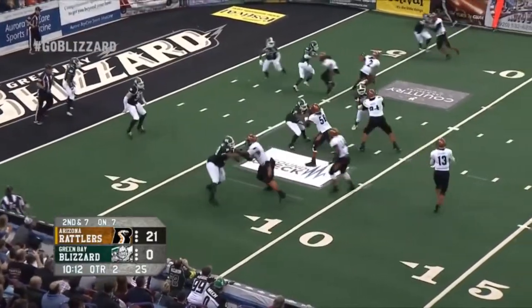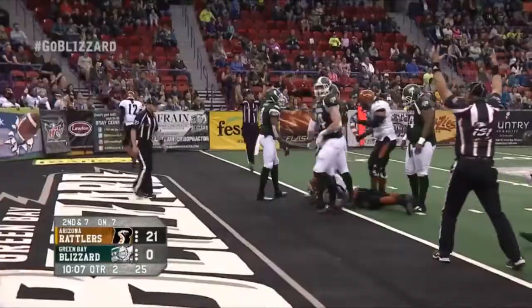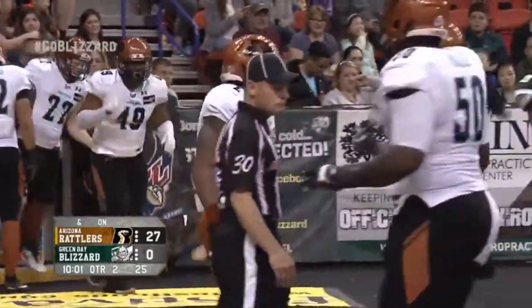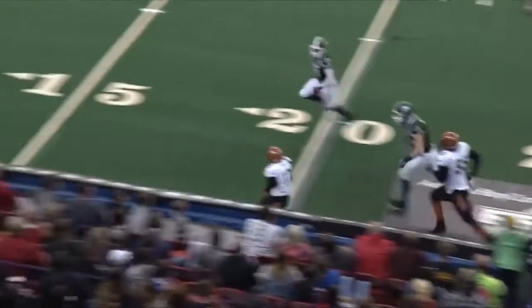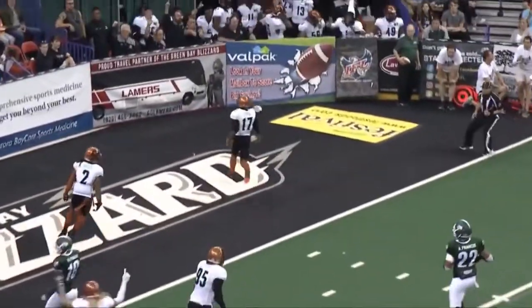In the second quarter, Rattlers up 21, Jeff Ziemba finds Jamal Miles to put the Rattlers up 28-0. The Rattlers really dominated from the start, scoring four straight touchdowns on their first four possessions and Green Bay just had no answer. Near the end of the first half, Desmond Epps sees daylight and takes a kickoff return 57 yards for the score, putting the Rattlers up 35-13 at halftime.